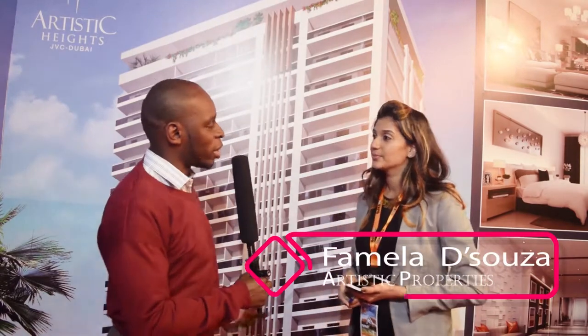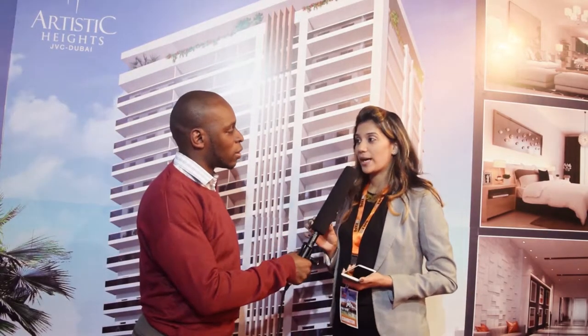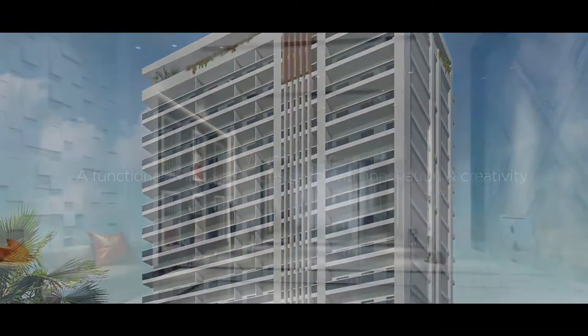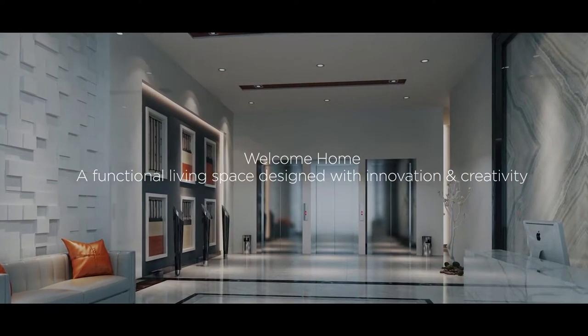We are here with a representative from Artistic Properties. Can you tell us about your brand and the products you're offering today? We are Artistic Properties from Dubai. We have residential apartments in Dubai which are freehold — studios, one bedroom, two bedroom, and three bedrooms.